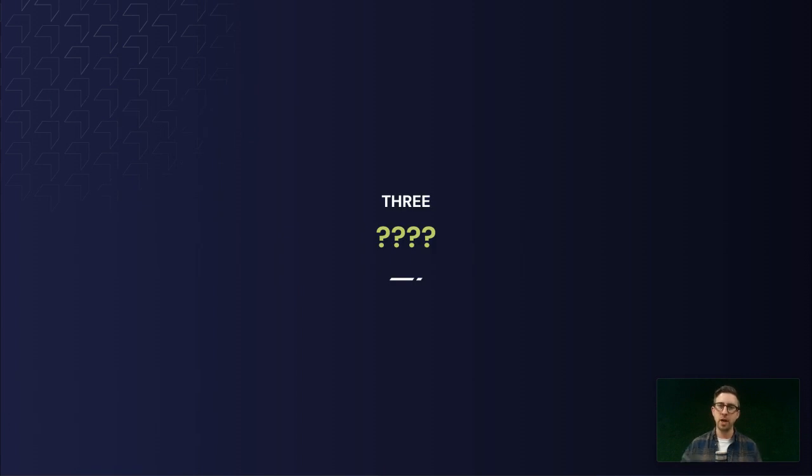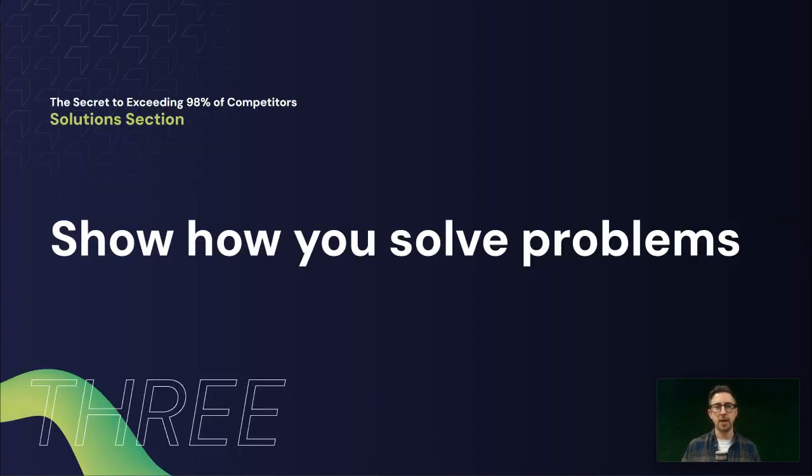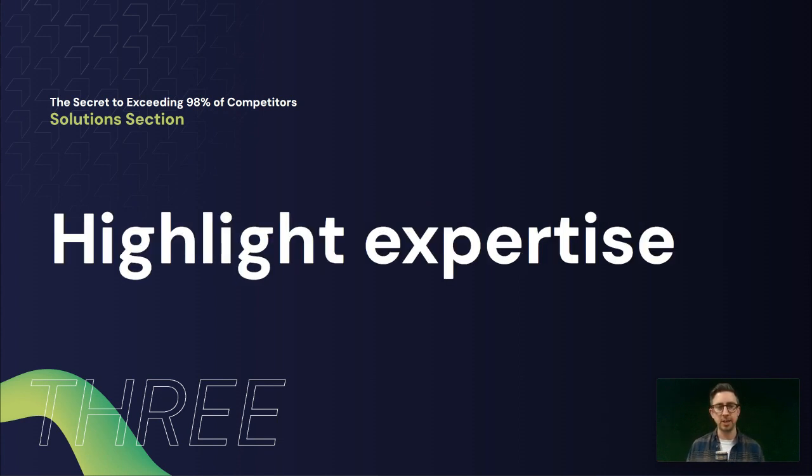That brings us on to number three. We've highlighted all the problems that we solve and got into that emotional aspect with the customer. Now we want to release that tension with the solution section. In the solution section, we've shown all those problems we can solve, so now we're going to highlight our expertise in terms of how we actually solve those. This can be quite simple — a short text area on the page where you talk about your experience in the area, your expertise, why you are the right people to buy from for your service or product, and what makes you stand out from your competition.